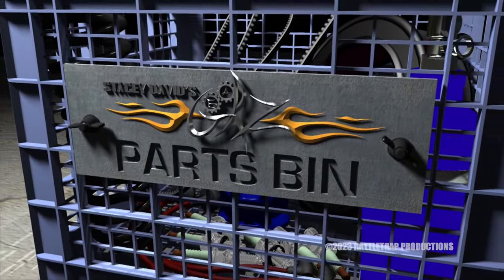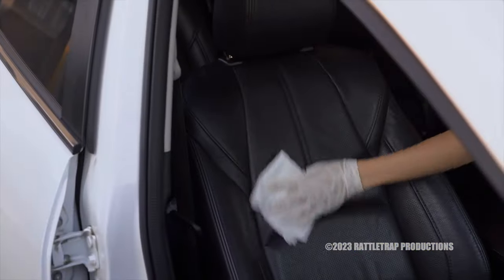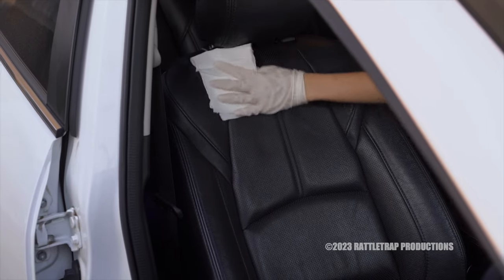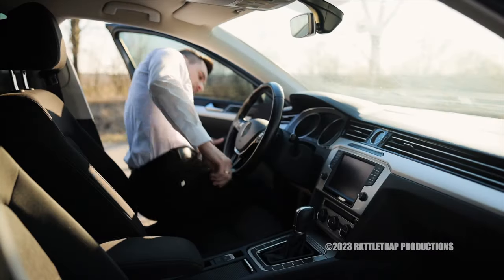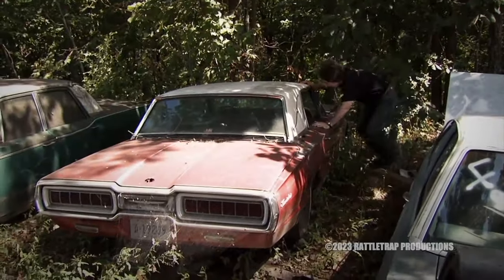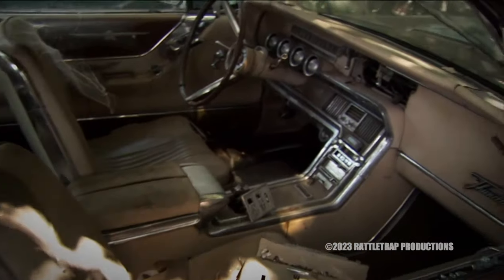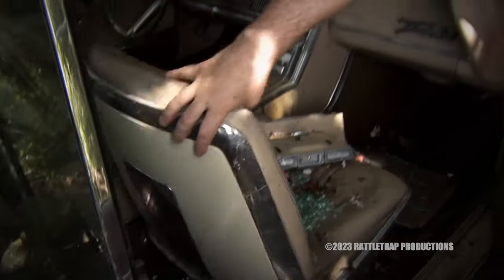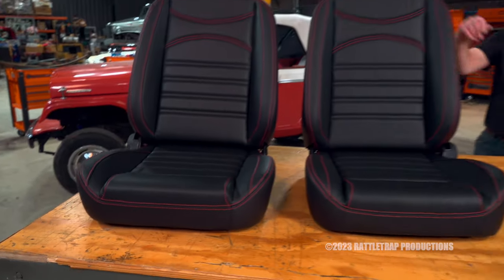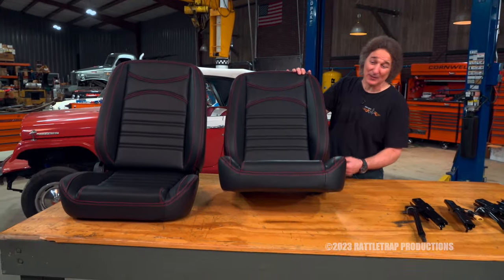Parts bin! Everybody knows that your seats are one of the most important parts of your car or truck, because that's where you're going to spend the most time. But when it came to finding replacement bucket seats, the salvage yard was always the main choice — until now, because LMC has these cool custom low-back bucket seats available.